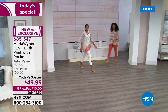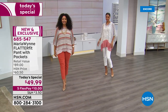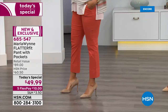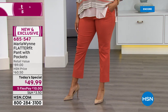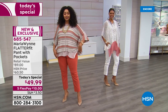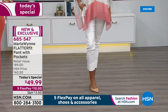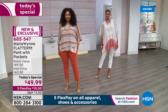The Flatter Fit is the number one best-selling pant in Marla's entire collection. It comes down to this: if you want a great-fitting pant that's comfortable, flattering, and you don't have to stick shapewear underneath, then you're at the right place. Tonight we have brand new prints and some new surprises — if you're a Flatter Fit fan, this is your time to stock up.